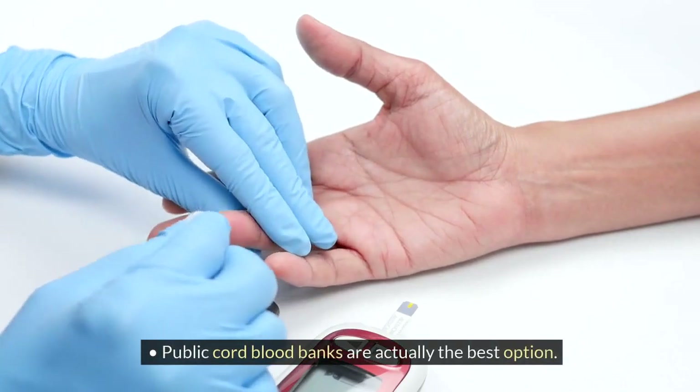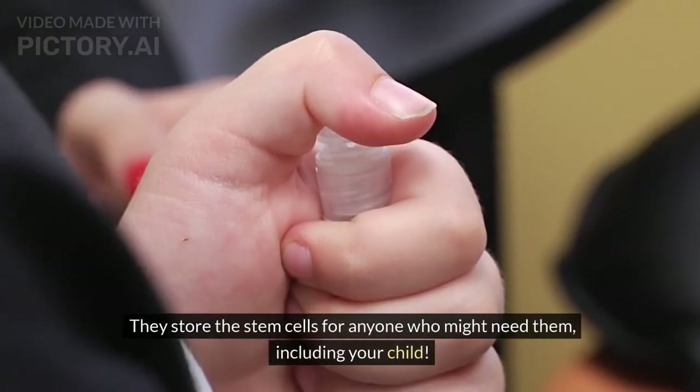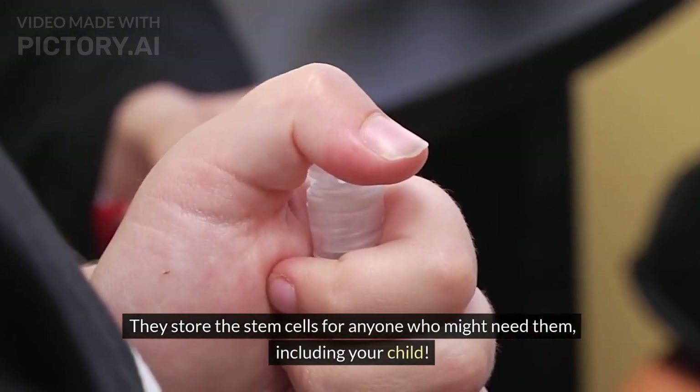Public cord blood banks are actually the best option. They store the stem cells for anyone who might need them, including your child.